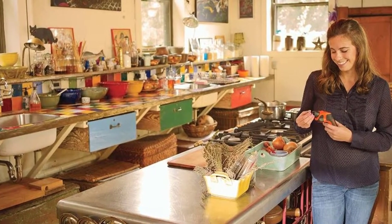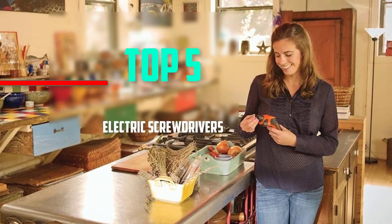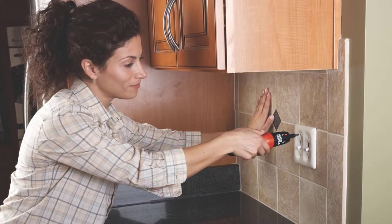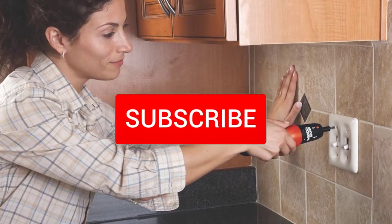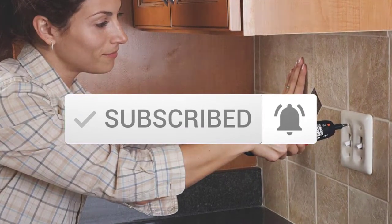Hello everyone, welcome back to another new video. In this video I'm going to talk about the top 5 best electric screwdrivers available on the market. I made this list based on my personal research, trying to list them based on price, quality, durability, and more. If you want to see more information and the updated price, you can check out the description below. Also make sure to subscribe for more reviews. Let's get started with the video.